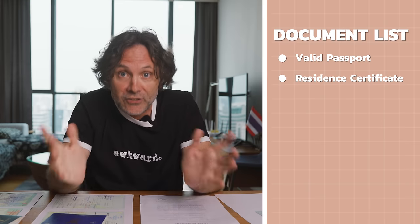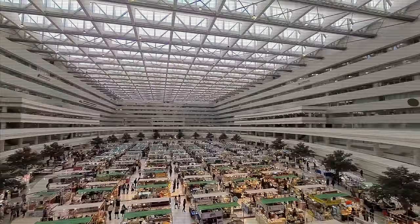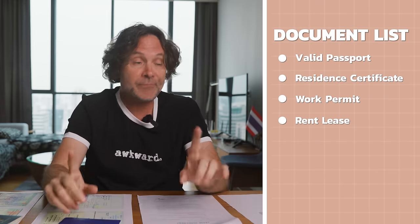Next, I heard you need a resident certificate, and this is where things get painful. To get one, you need to go to the immigration office. But if you bring a copy of your lease and your passport, they'll issue a resident certificate within a day. I also heard the DLT might want it certified by your country's embassy. I'm hoping to avoid all that — I'm going to take my work permit and a copy of my lease and go straight into the DLT. This might backfire, but I'm about to find out.